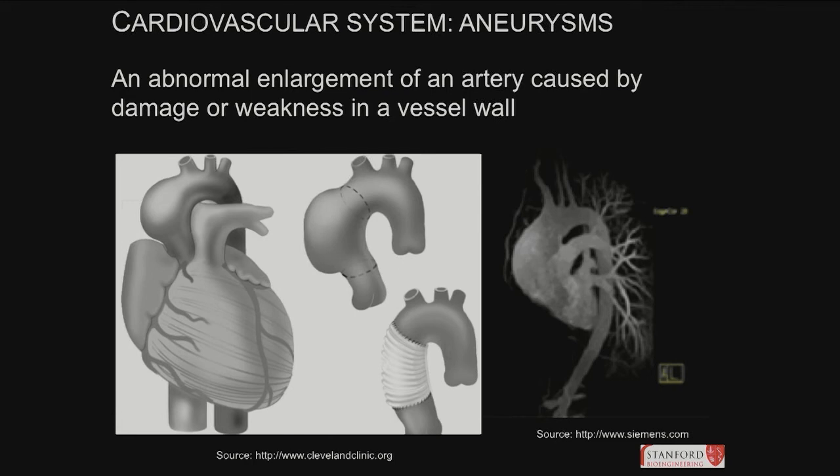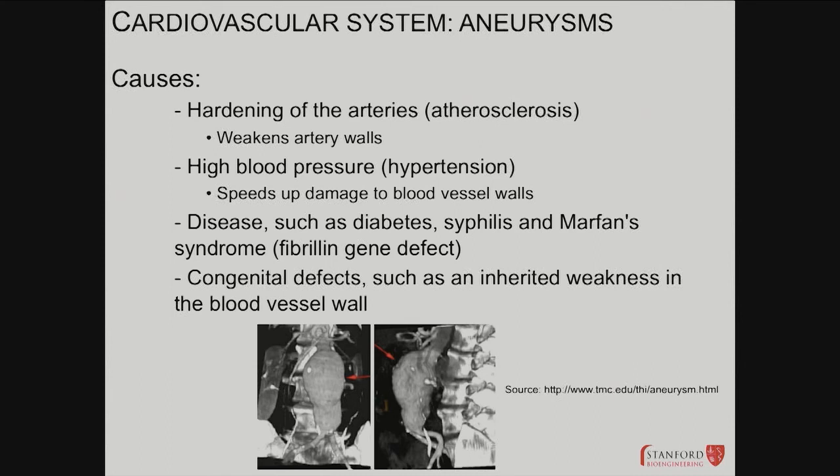Aneurysms in the aorta are probably the most common; next would be cerebral, which is linked to kidney disease sometimes. Causes include hardening of arteries, high blood pressure, diabetes, and syphilis, which can cause aortitis — inflammation of the aorta. Marfan syndrome causes very tall, thin, lanky people with long arms and legs to develop aneurysms almost always by age 20 — they have to get multiple heart surgeries.